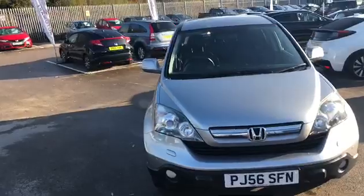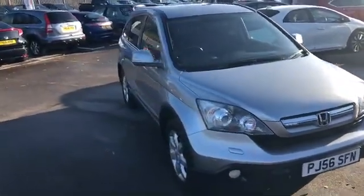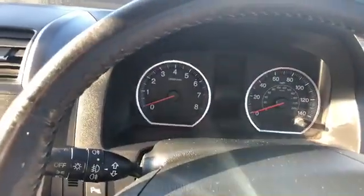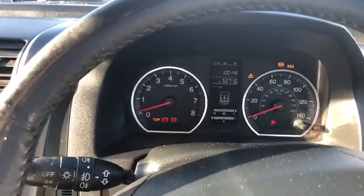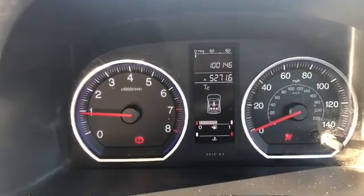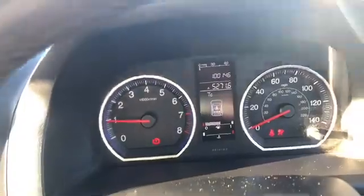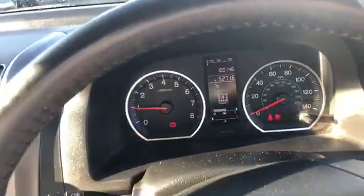We'll have a quick look inside the vehicle now. I'll just turn it on so you can see the mileage — 100,146, so it's just tipped over the 100,000 miles. But as I said, it has got full Honda service history which I'll show you in a moment.